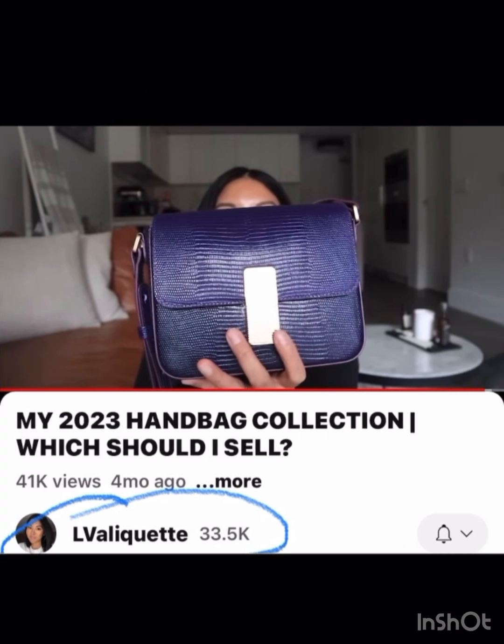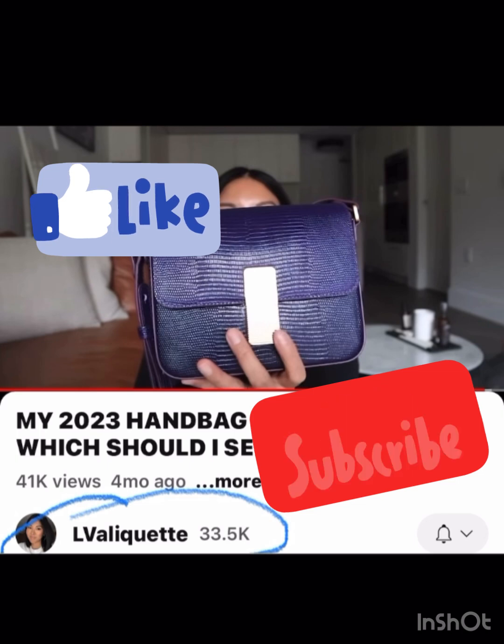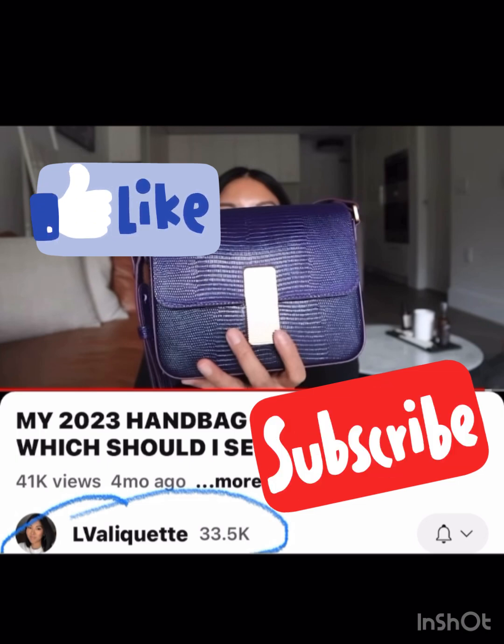And then lastly, this one is something different but I really like it. I just thought I would show you some of the luxury YouTubers that share their collections. If you love looking at gorgeous bags and daydreaming about things like I do, I would check some of these ladies' channels out. That's all I had for today — I'll see you in the next one. Please like and subscribe.